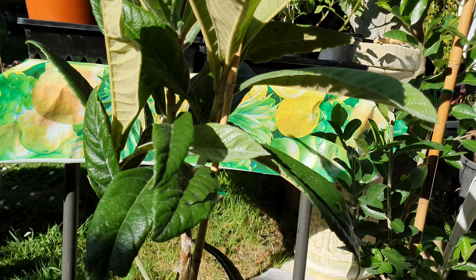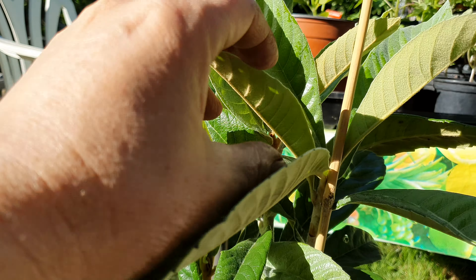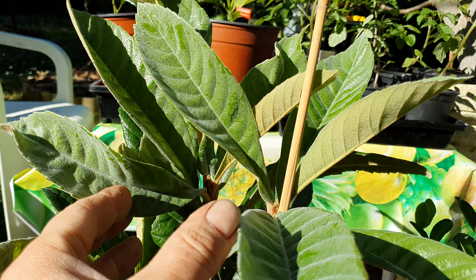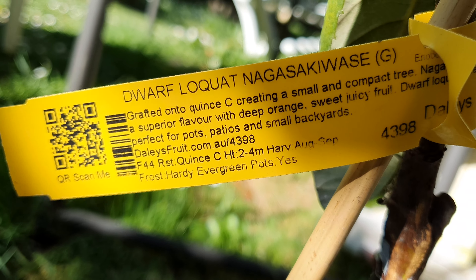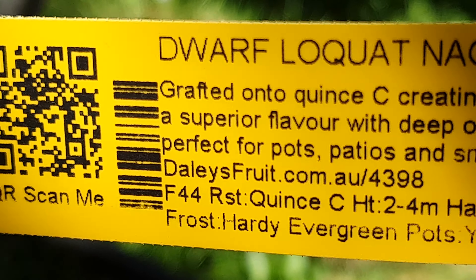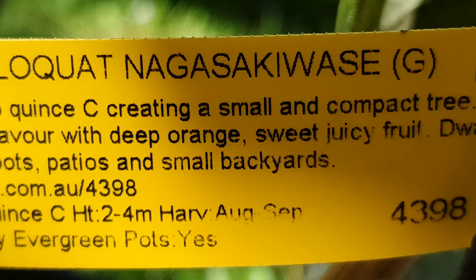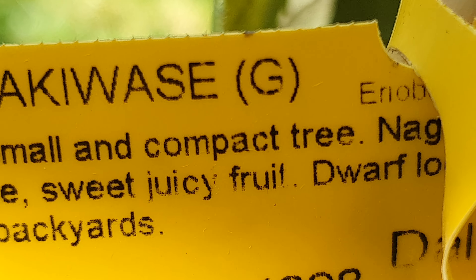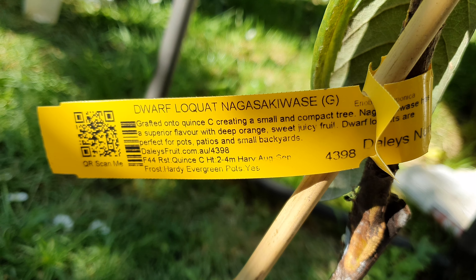So who are these two? This one should look familiar just from the huge leaves. I have about 10 of these trees already around the garden, some in pots and some in the ground — but it's one I don't have yet. It's a dwarf loquat tree. I don't have any dwarf loquats. The variety is Nagasaki Waze, and it's grafted — my first grafted loquat. All the rest are seedlings. So that's tree number one.